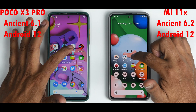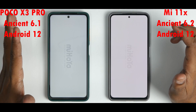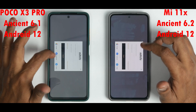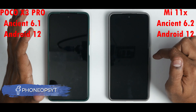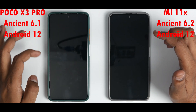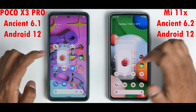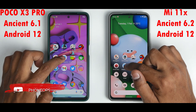Genshin Impact — 3, 2, 1, go. Similar timings; I'm getting a little scared for the Mi 11X — the K20 Pro was clearly ahead in previous tests. Among Us — exactly the same timing on both devices, some redemption for the Poco X3 Pro. AnTuTu Benchmark — a tad faster on one. Geekbench — 3, 2, 1, go.